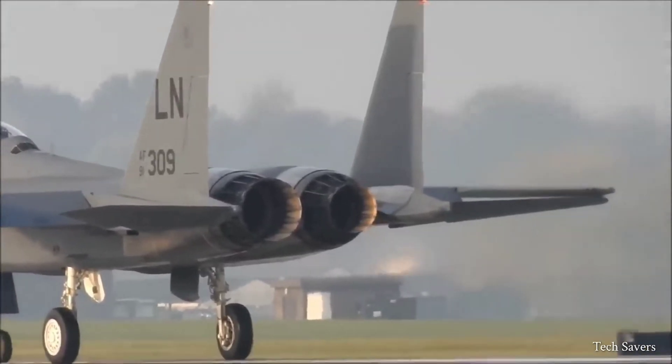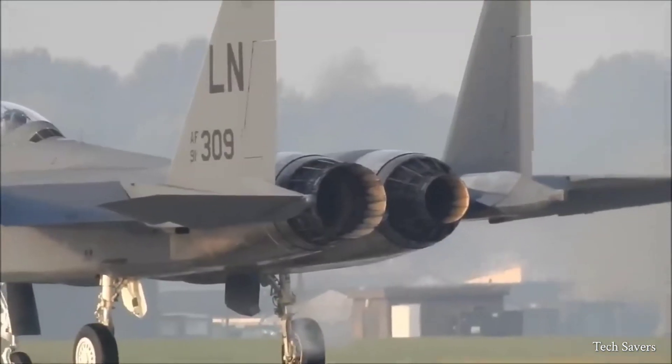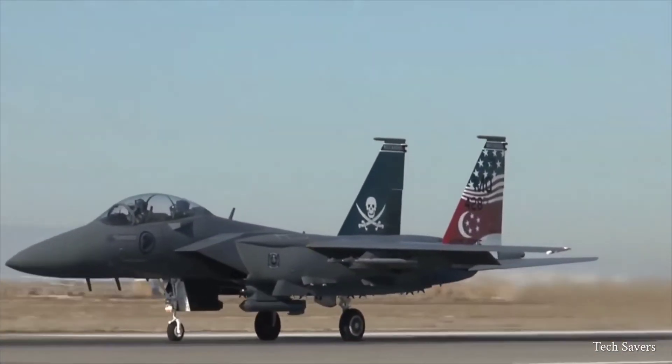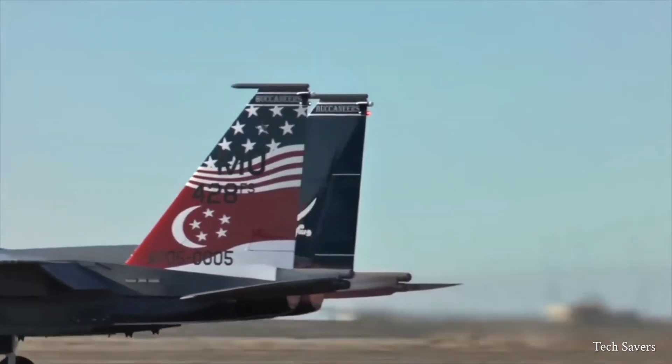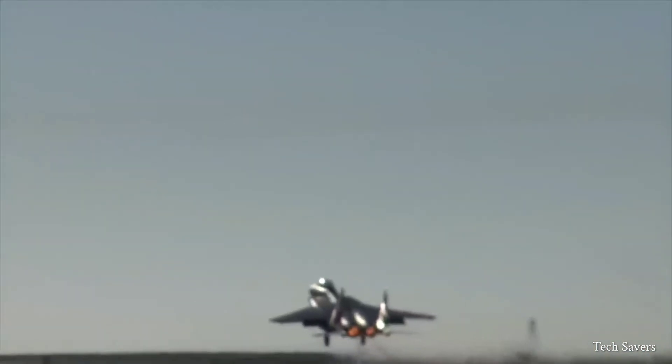The F-15 is powered by two Pratt & Whitney F-100 PW-220 engines, which utilize advanced digital technology to enhance performance. Each engine is capable of producing a maximum thrust of 50,000 pounds.